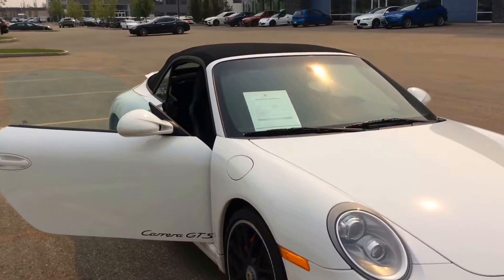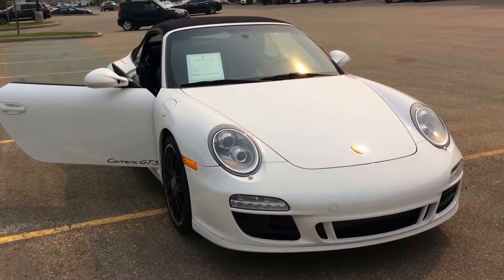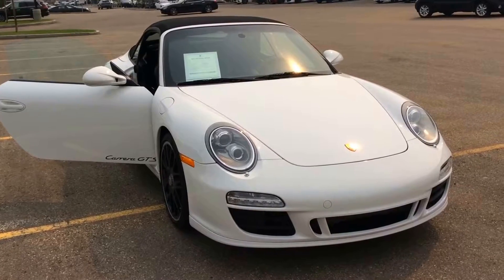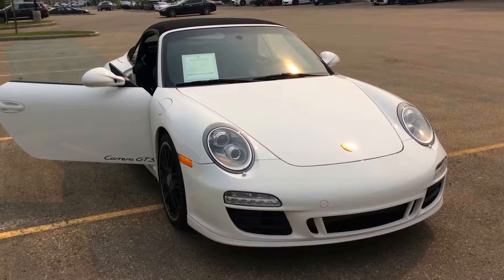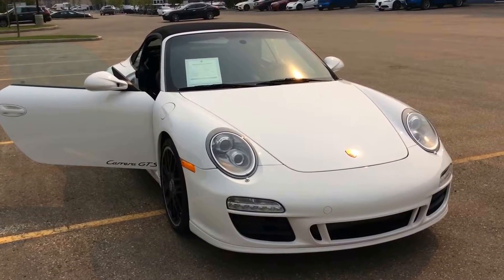I hope this video gives you an idea as to what this 911 GTS Cabriolet has to offer you. If you have any other questions, feel free to contact me. You can reach me at the dealership at 780-231-2849 and hopefully we'll talk to you soon. Thank you for choosing Porsche Center Edmonton and have a great day.